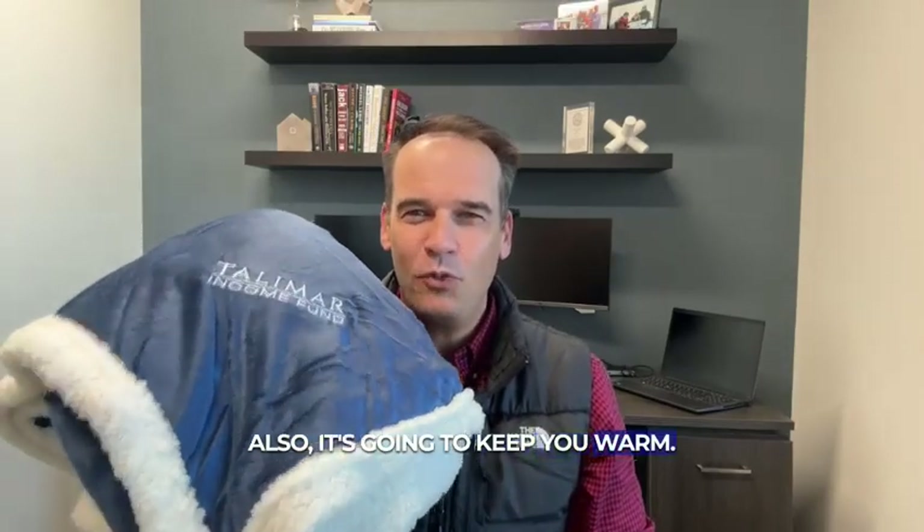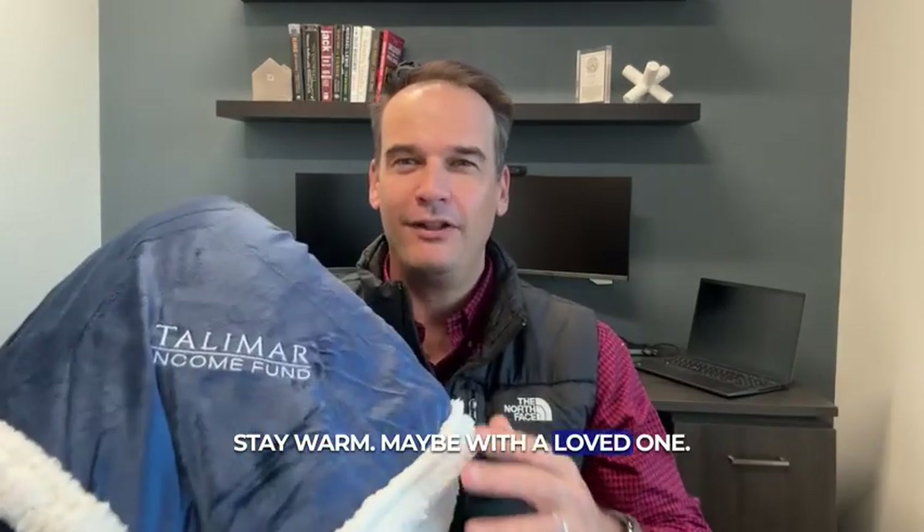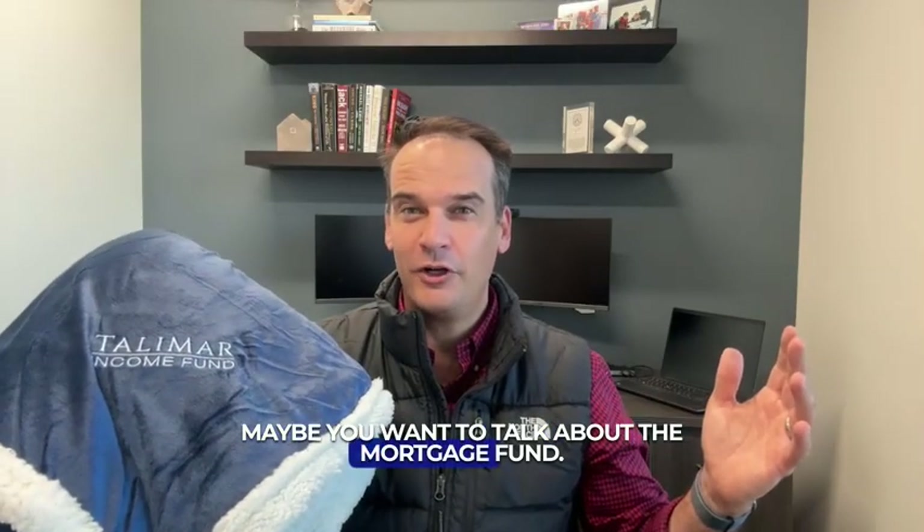It's going to keep you warm during these winter months. Maybe get under this, stay warm, maybe with a loved one. Maybe you want to talk about the mortgage fund under your very own blanket.